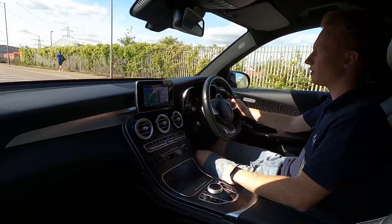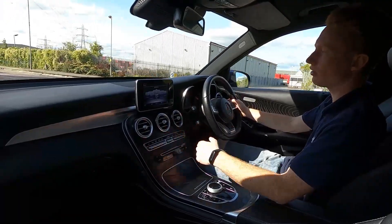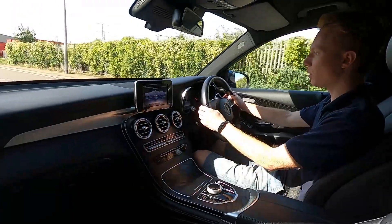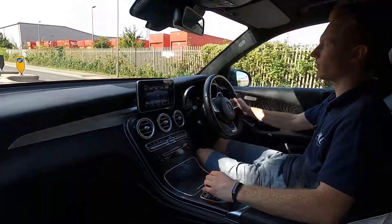On the infotainment system, this car has built-in sat nav, DAB radio, Bluetooth phone connectivity, a CD player and USB. There really is a lot of kit in this car with no issues or lagginess whatsoever.